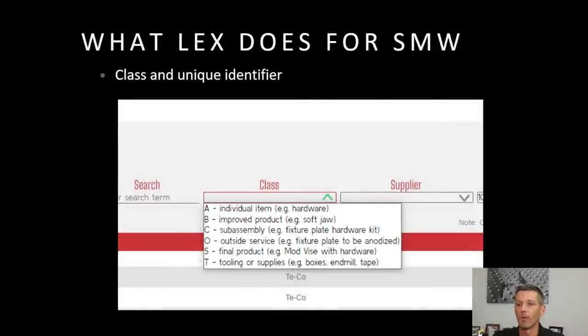So what is Lex and how did it start? We needed a way to classify stuff. A numbers are an individual item — like buying a raw piece of material that later gets machined into a Modvice. The B number is what that item is after it's been machined. Things become a C number, which is a sub-assembly, and then an S number, which is a final product — something we can literally pick up and drop in a box to send a customer. We added T numbers for tooling and supplies, and O for outside service like anodizing.